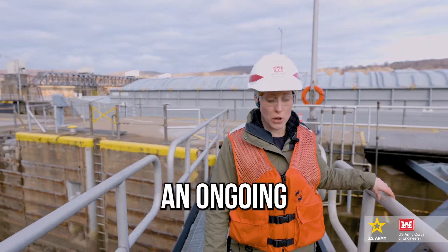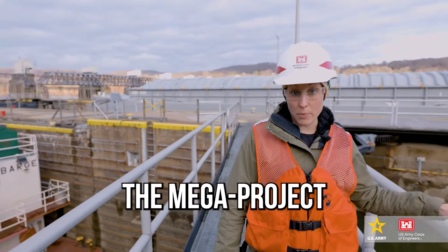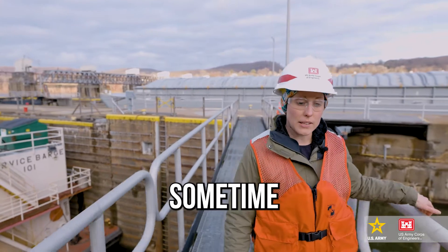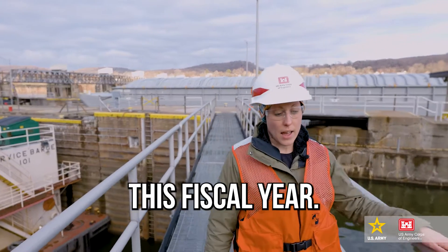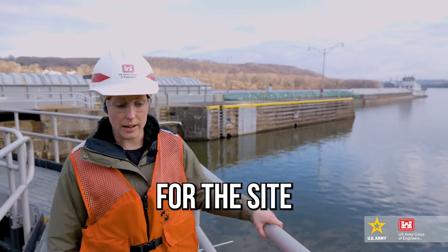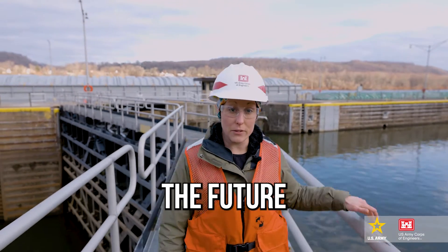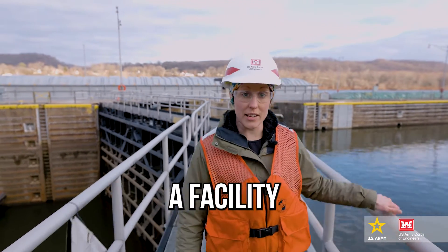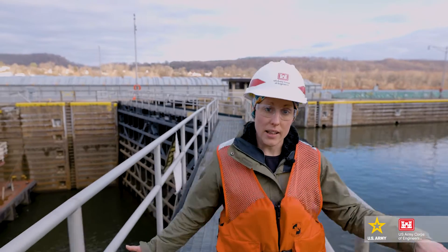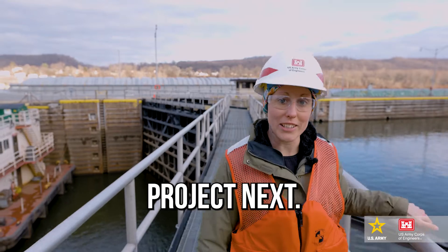We're going to go visit an ongoing construction project that we have now. We're expecting to award the mega project for the new river chamber sometime this fiscal year. In the meantime, we elected to pull forward some of the work for the site development in the location that's going to be the future batch plant — the facility that's going to make all of the concrete we'll use to build the new river chamber. So we're going to go take a look at that construction project next.